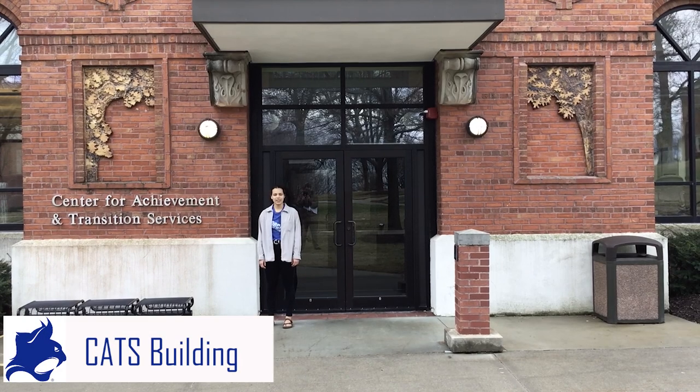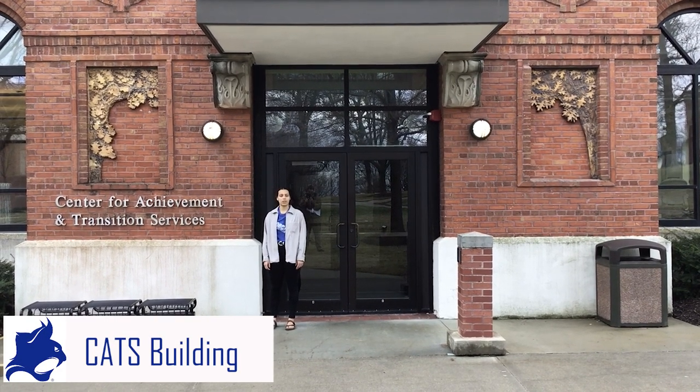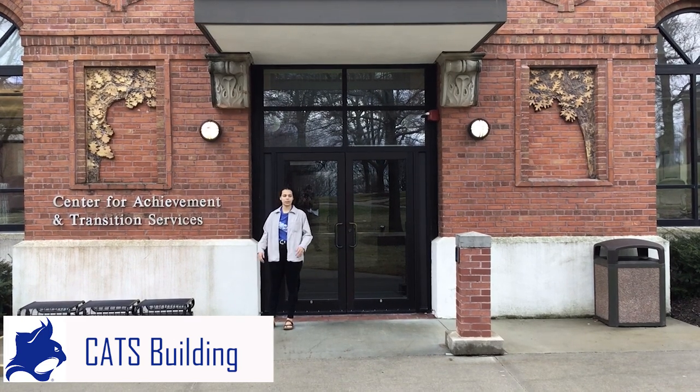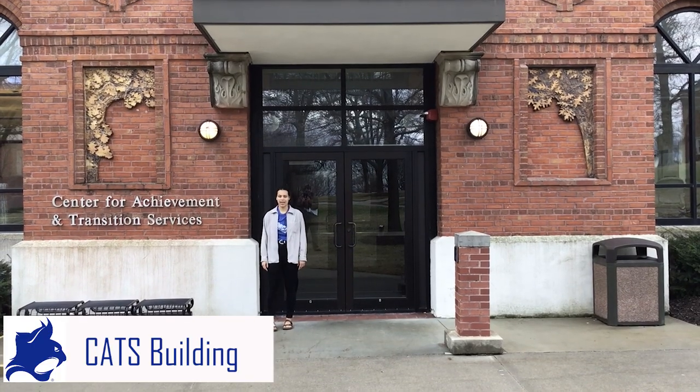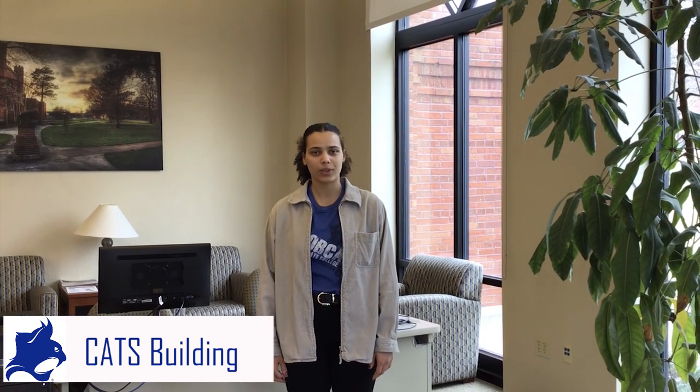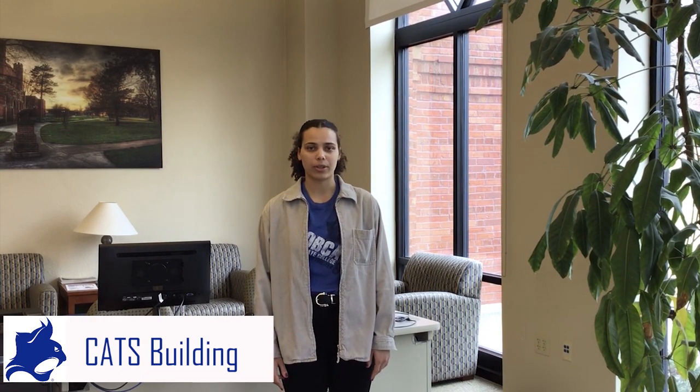My name is Justice and I am a senior here at Peru State College. My major is kinesiology and we are standing in front of the Center for Achievement and Transition Services building, also known as CATS. In this building, we house counseling, academic advising, tutoring, and student success services. We also have our one-stop shop here, consisting of the business office, financial aid, and student records, so students can get all their questions answered in one location rather than running from building to building.